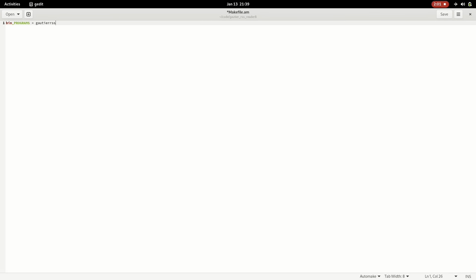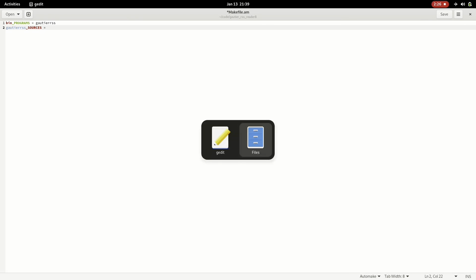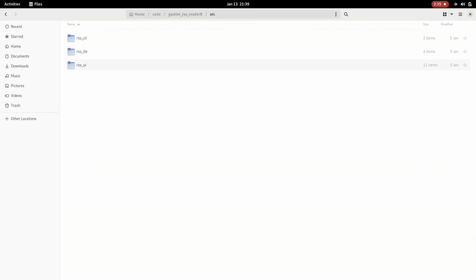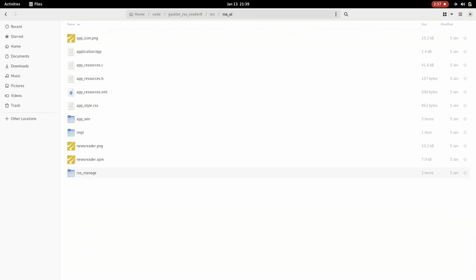AutoMake is fast for straightforward builds but has the capability to go as complex as you need through advanced scripting. For this project, AutoMake is the right recipe for what I'm looking to achieve. Another great benefit is it will allow me to do cross-compile to other operating systems using a single tool set — that is a huge win.